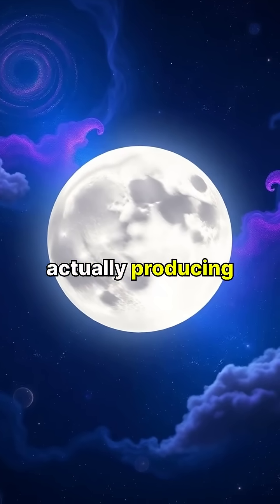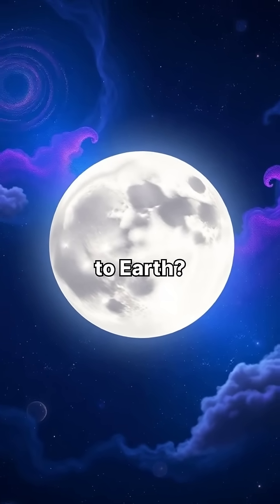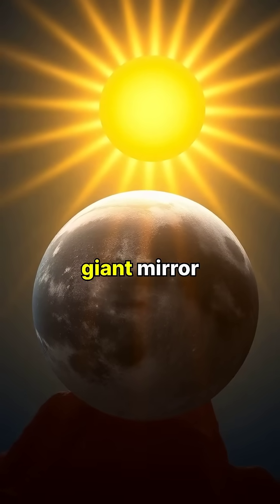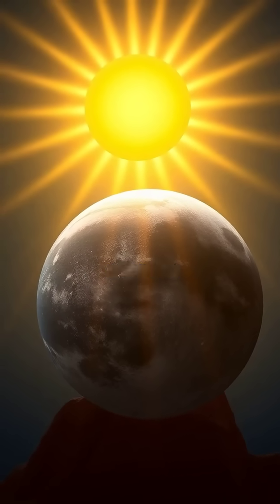Did you know that moonlight isn't actually producing its own light, but rather reflecting sunlight back to Earth? The moon's surface acts like a giant mirror, reflecting only about 12% of the sunlight that hits it, while the rest gets absorbed.